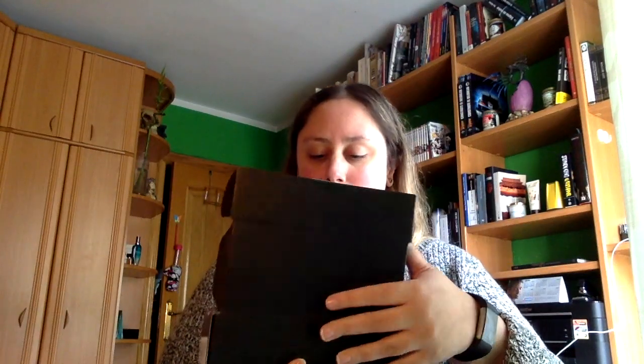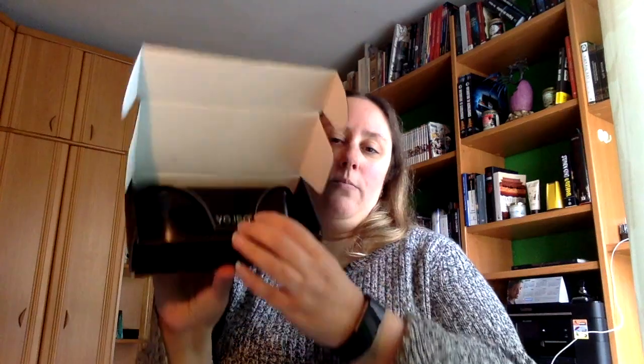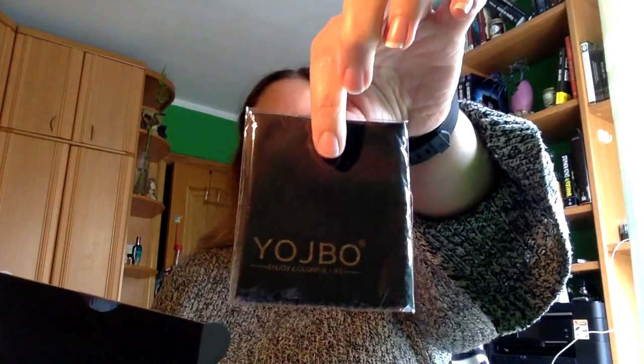Viene así en esta caja, voy a abrirla. Viene muy bien envuelto; venía en este sobre acolchado y además dentro de esta caja. La presentación es muy buena. Nos trae por una parte la típica valletita para limpiar con la marca.